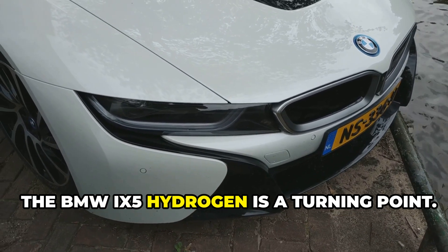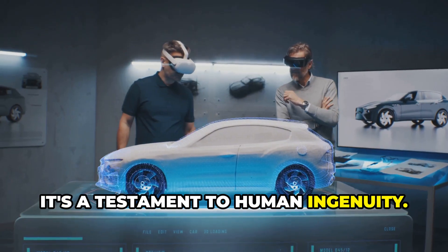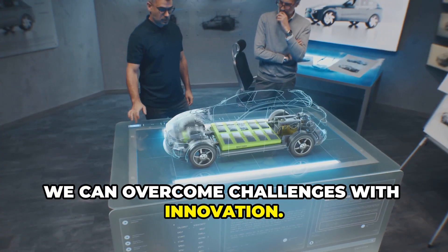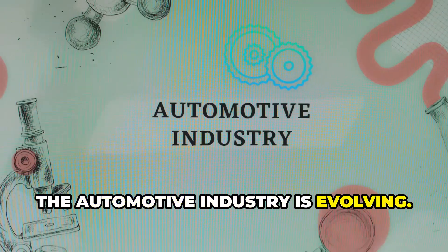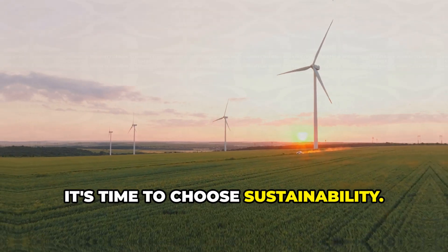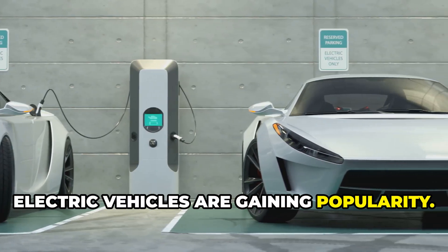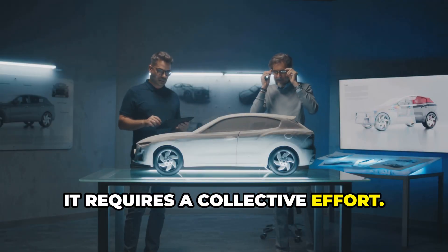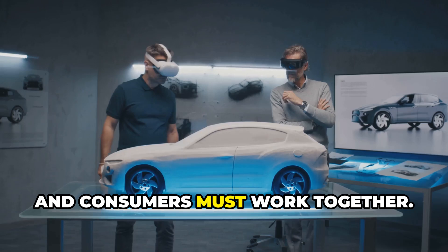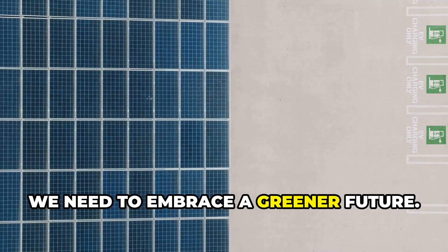The BMW iX5 Hydrogen is a turning point. It marks a shift towards cleaner transportation and is a testament to human ingenuity — proving that we can overcome challenges with innovation. The automotive industry is evolving, and the iX5 Hydrogen is leading the way. It's time to embrace this change and choose sustainability. The shift to sustainable mobility is underway. Electric vehicles are gaining popularity, and hydrogen vehicles are the next step. This requires a collective effort — governments, carmakers, and consumers must work together to support clean technologies, invest in infrastructure, and embrace a greener future.